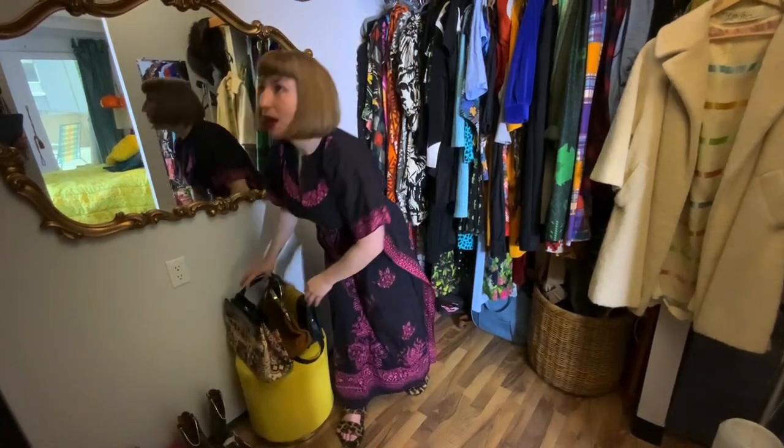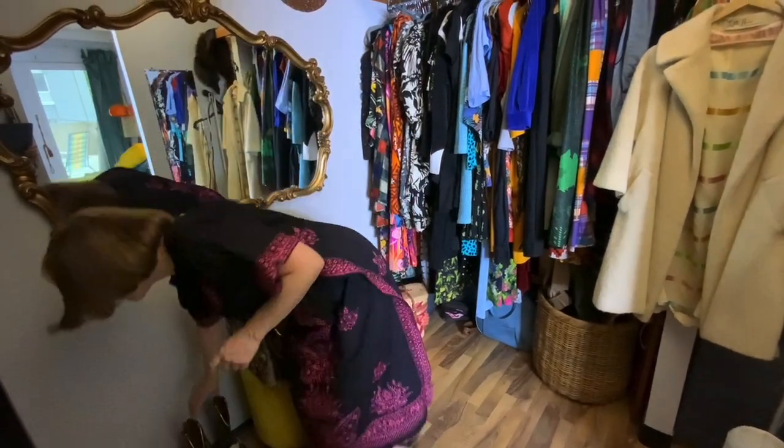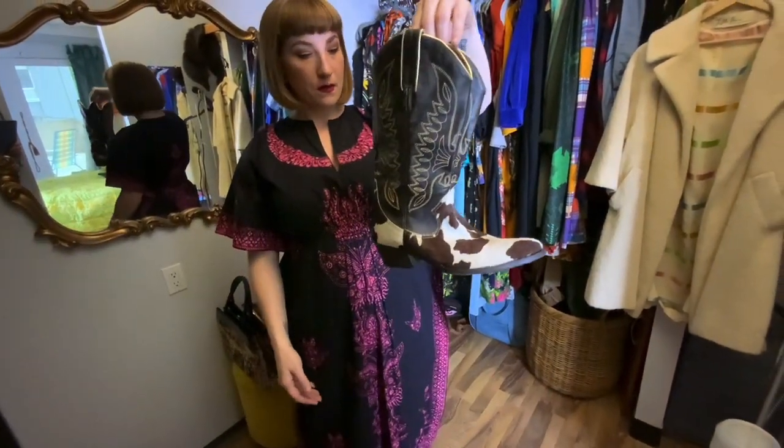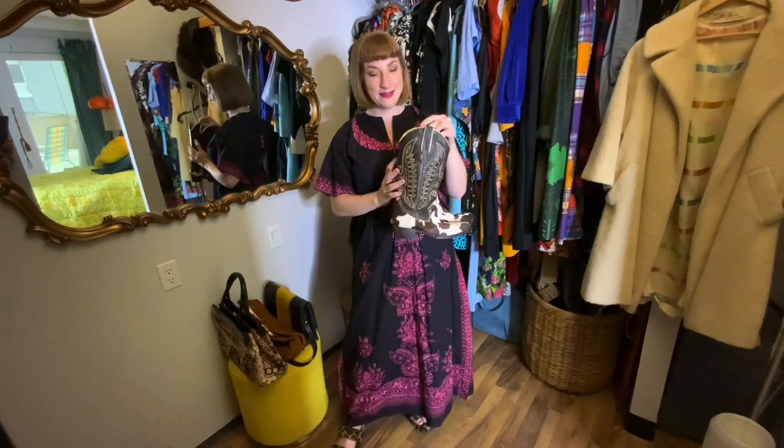Something I acquired recently that's pretty spectacular: these cowboy boots. If you've been watching us, most of my outfits of the day are Western inspired — you'll know that I love Western wear. So these are Holstein — this is real, I don't know if it's pony or cow, but it's real fur. What makes these so special is one, I got them secondhand, and two, they're Dolce and Gabbana. I will pause for gasping time.